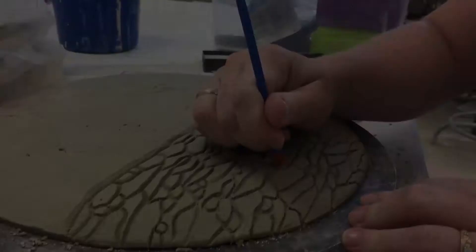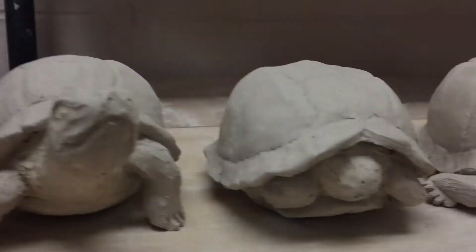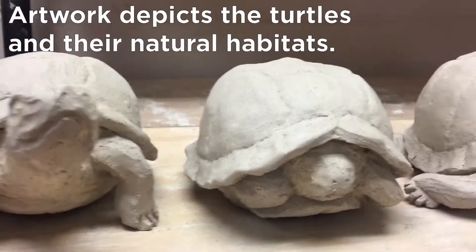For this program this summer, I am creating a ceramic installation that is a combination of eastern box turtles and the leaf litter and their environment, as well as ceramic tiles that will be hung on the wall that incorporate the textures and different coloring aspects of the eastern box turtle.